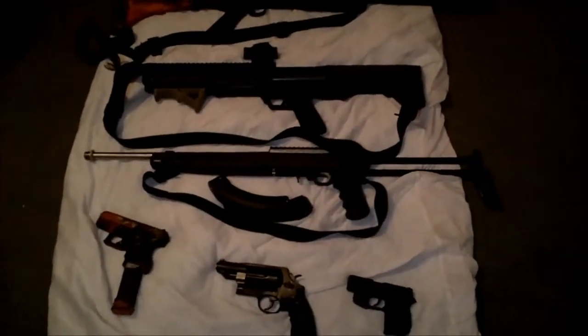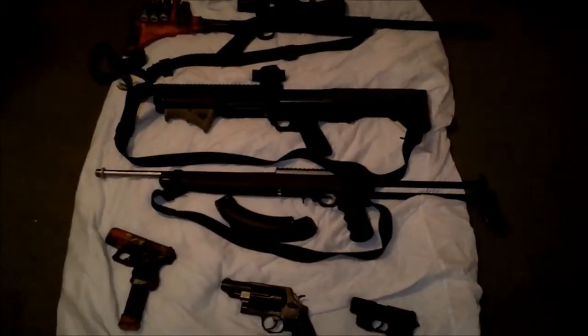Go to welding school, make lots of money — best decision ever made.